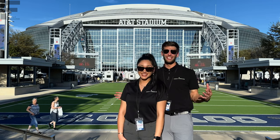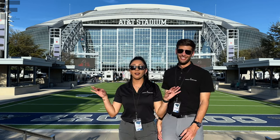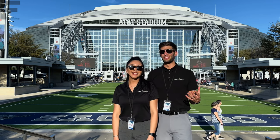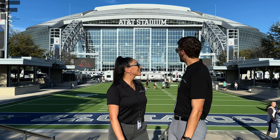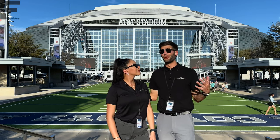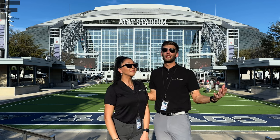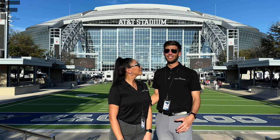It is one of the coolest RV shows we have ever been to — by far, definitely the coolest one we've been to so far. There are so many RVs here. It would take us over a month to film every RV here at this show, but we're doing our best to film as many as we possibly can for y'all. And there are so many cool models out here to take a look at.